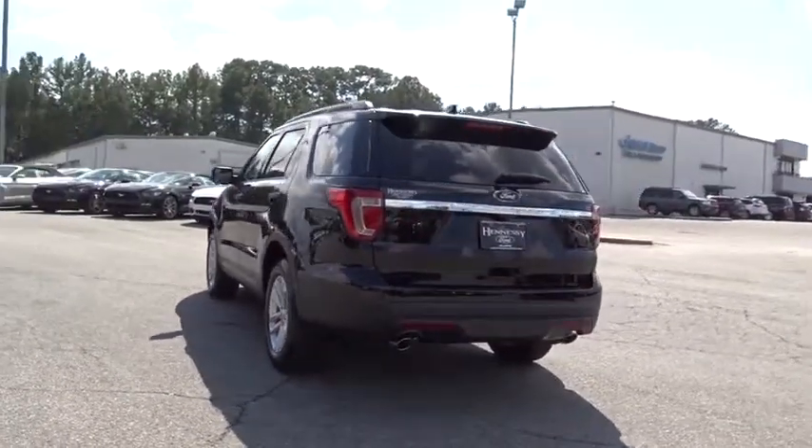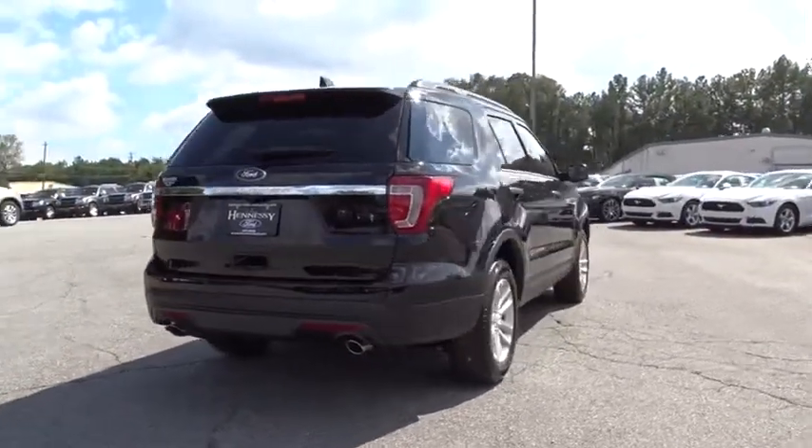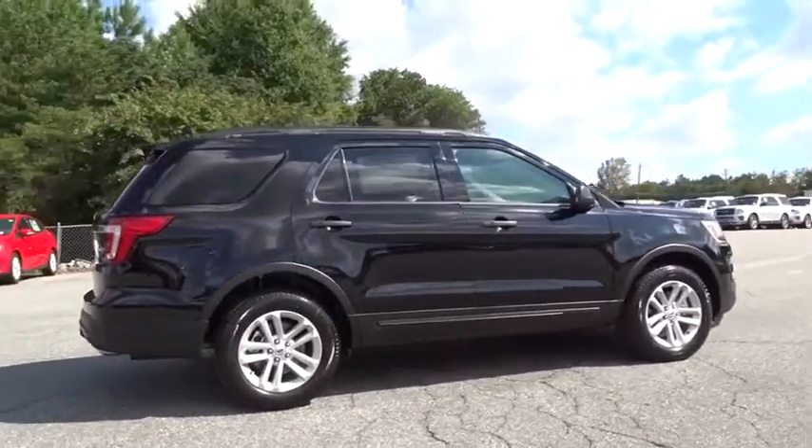Aluminum wheels. Floor mats. Four-wheel disc brakes. Cruise control. Front wheel drive. AM FM stereo radio. Rear defrost. MP3 player. Power windows. Power door locks.